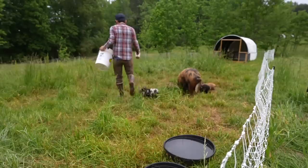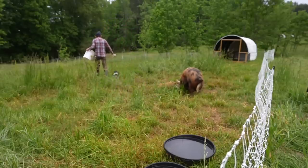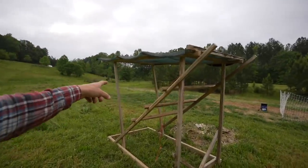I'm the snack man for the pigs. We're going to be using this turkey shelter again this year.